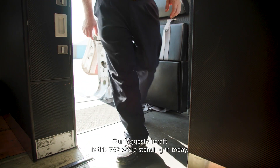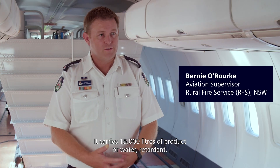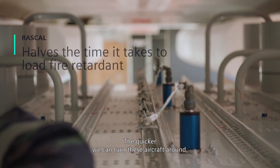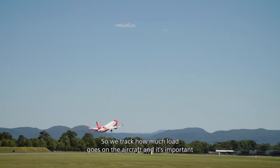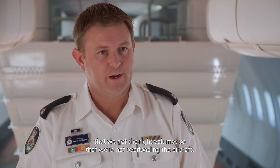Our biggest aircraft is this 737 we're standing beside today — it carries 15,000 litres of product, water or retardant depending on what it is, held in the tanks behind me. Timing is really critical. The quicker we can turn these aircraft around, get them loaded and back out to the fire, the more drops we can get on that fire during the day. So we track how much load goes out of the aircraft, and it's important that we get the right volumes of product when loading.